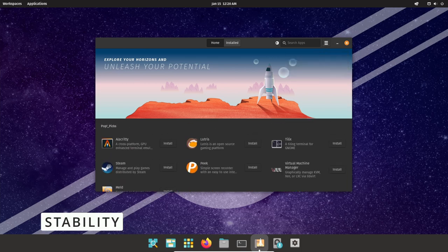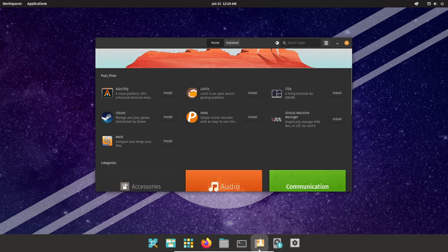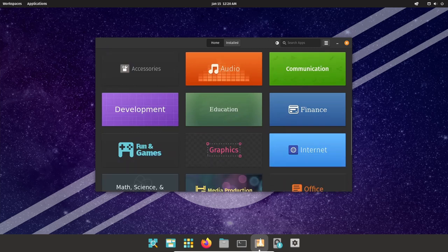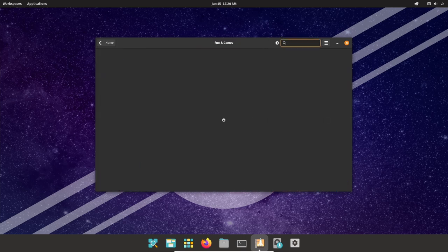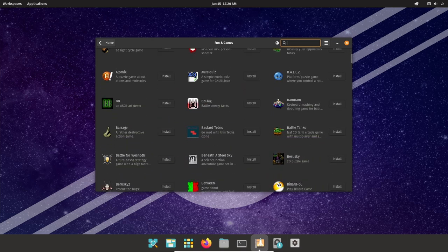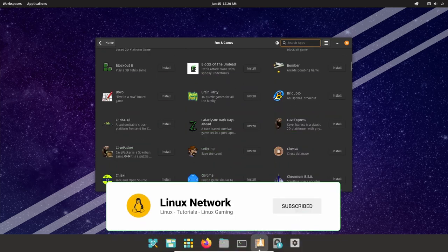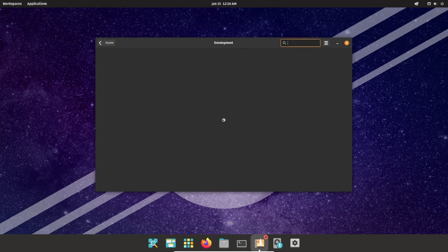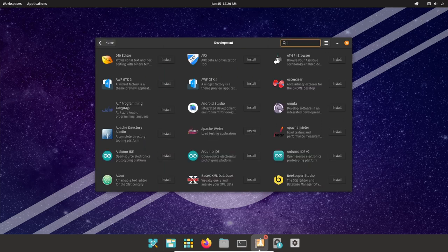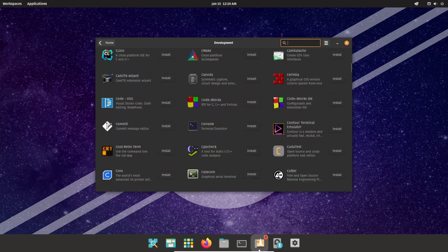One aspect that contributes to Pop!_OS's stability is its use of Ubuntu as its base. Ubuntu is known for its stability and reliability, and Pop!_OS builds on this foundation by including additional features and tools that further enhance the stability of the operating system. Pop!_OS also places a strong emphasis on software updates and maintenance, including automatic updates that ensure the latest security patches and bug fixes are always installed, which helps prevent crashes and other stability issues. The OS is also designed to be lightweight and fast, improving overall performance and responsiveness.